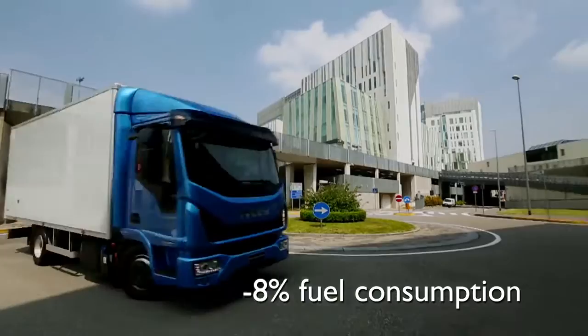All these features on the new Eurocargo significantly reduce fuel consumption, especially on urban missions.